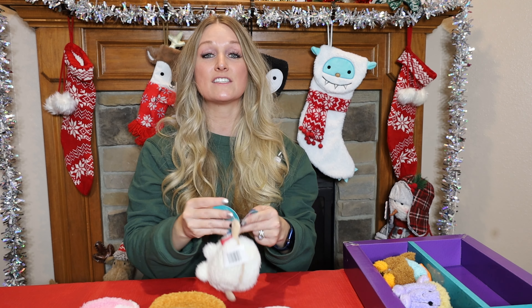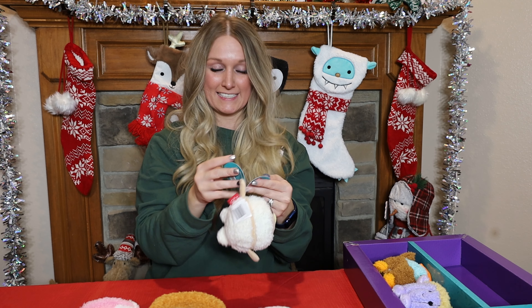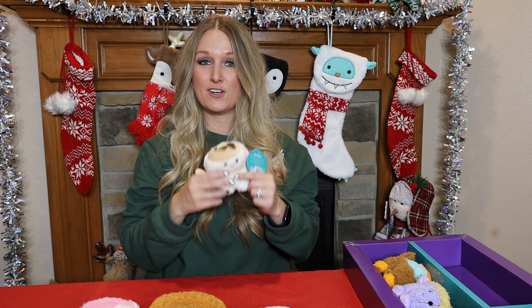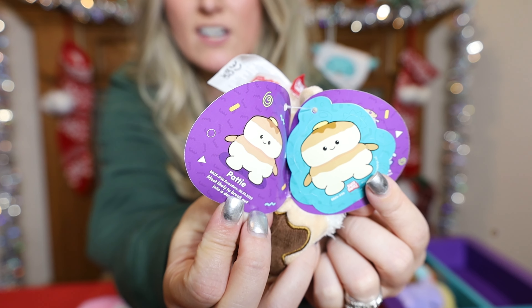Next we have Sunday — strawberry milk. Sunday's Bum Date is 8/17 of '22 and she is most likely to visit every national park. Here's her tag.